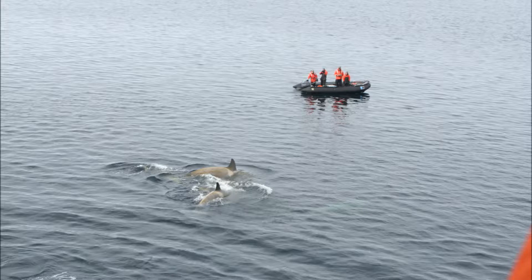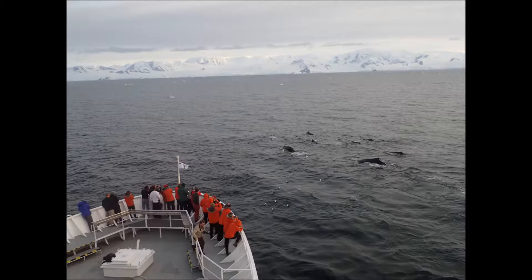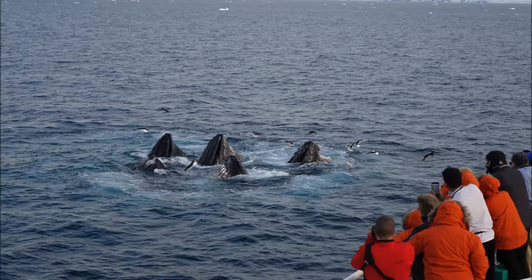We also encountered a number of whales. This is a pod of killer whales — you can see the Zodiac team observing them, and we actually learned that there are several different kinds of killer whales. We also encountered a bunch of humpback whales, just off the bow of the boat. What these whales would do is dive down several hundred feet and blow up a cylinder of bubbles; that cylinder of bubbles would trap the krill, and then they would swim up underneath and feast on the krill. You can see the whales here feasting. This went on for about 45 minutes and was quite a spectacle.